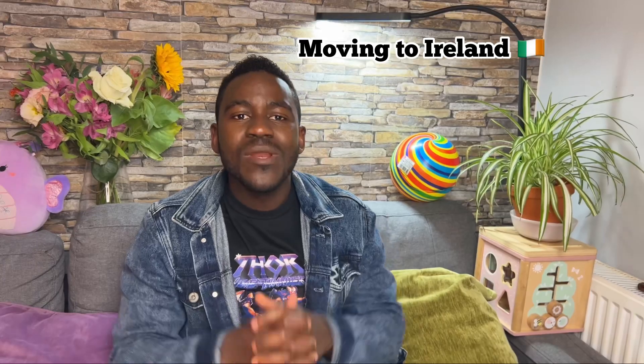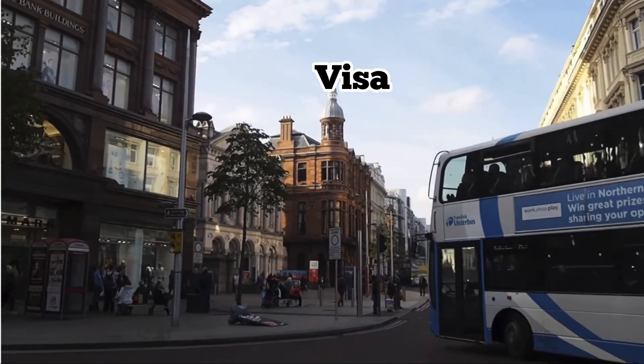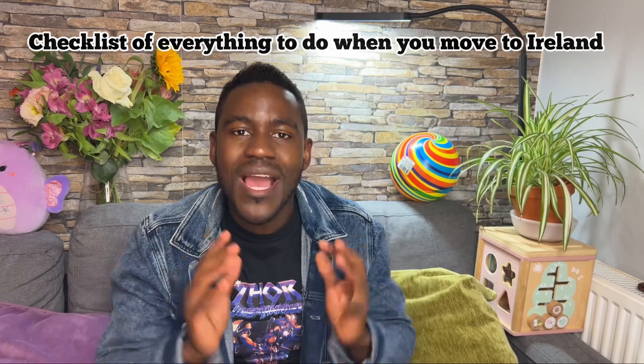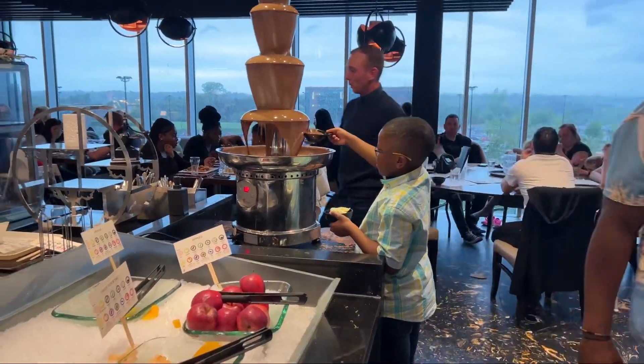Welcome back to my channel! Today I'm going to talk about moving to Ireland — literally what's the first thing to do when you move to Ireland. After going through the hustle of getting a visa and traveling from whatever country you're coming from, once you're in Ireland that's the start of a new life. I'm going to go through all of that in this video — a checklist of every single thing you need to do when you arrive in Ireland, covering banking, accommodation, transportation, and how to get around every day.